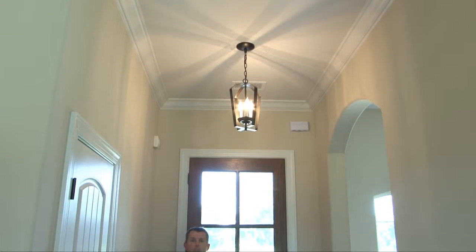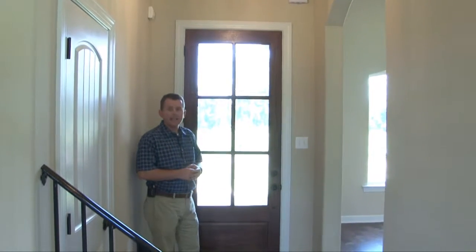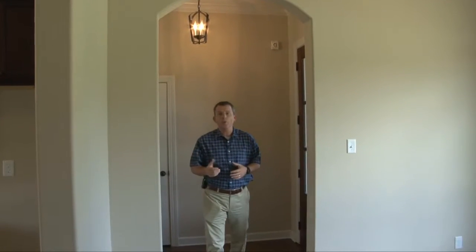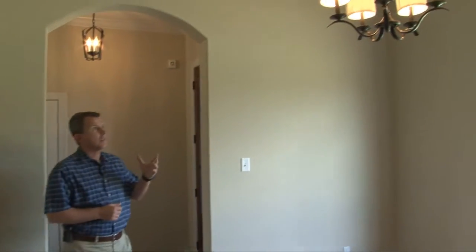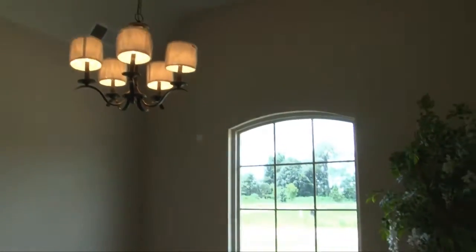Welcome inside where a custom light fixture, crown molding, and beautiful wood-stained mahogany entry door welcome you. This arched opening with bullnose rounded corners leads from the entry to the formal dining, where you'll find a custom light fixture, high sloped ceilings, and an oversized arched window.